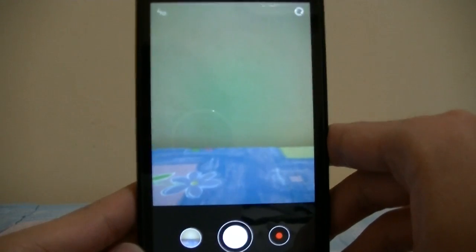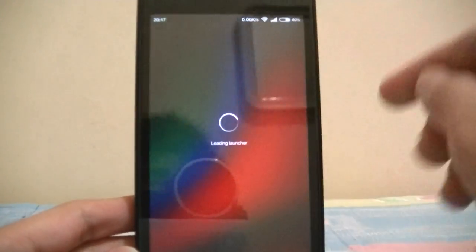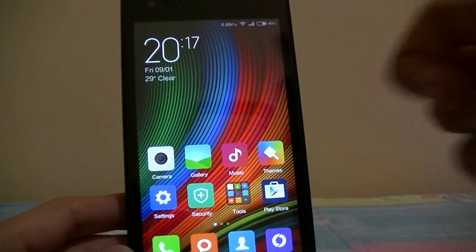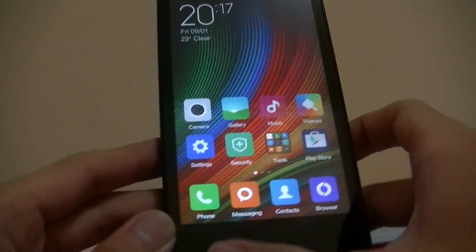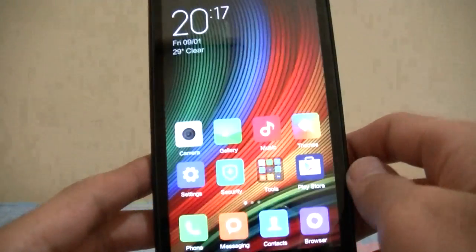There is a slide bug where every time you exit from the camera it loads the launcher back, which is a bit irritating. But at least the camera works, which is a big relief. The amount of RAM available is pretty good as well.